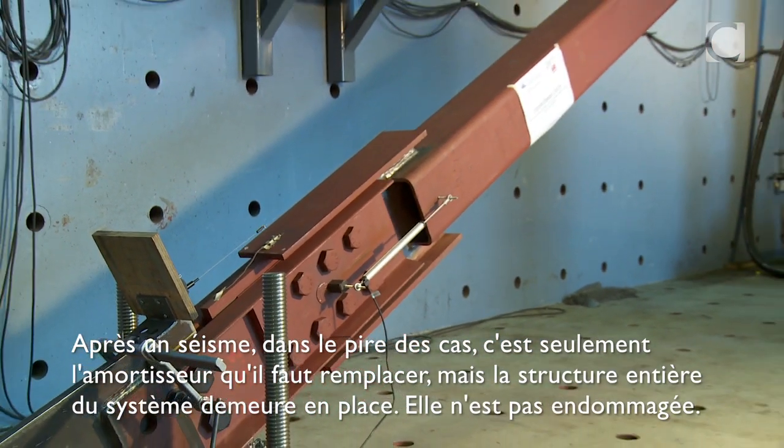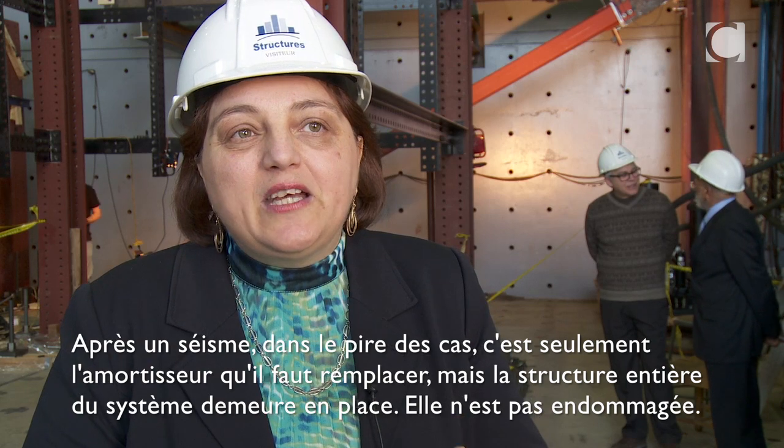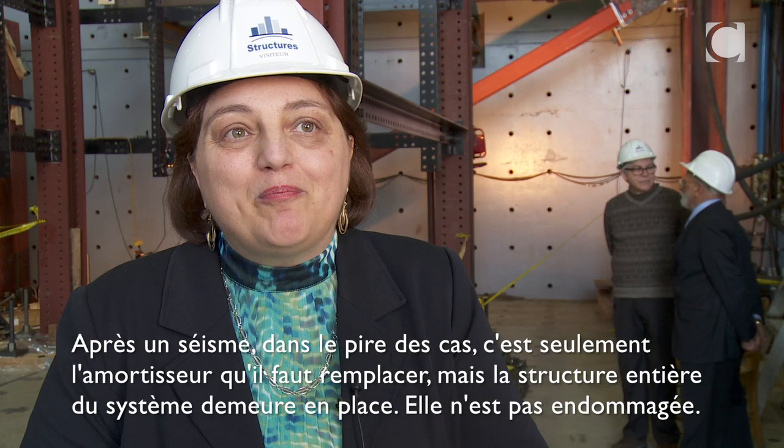After an earthquake, in the worst case scenario, it's only the damper that has to be replaced, but the entire structural system remains in place. There is no damage to the structure.